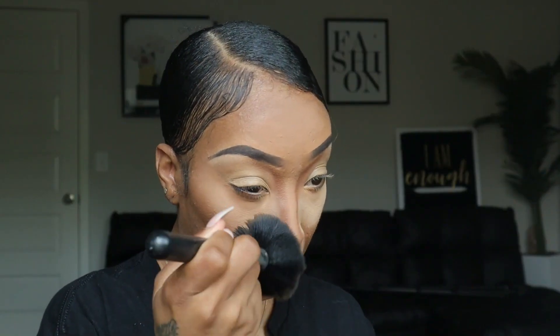Real quick, I'm going to go in with my NARS Sunset setting powder. I don't have a full-face powder but this setting powder is more in my foundation shade, so I'm just going to run through my entire face to make sure everything is blending properly and to get the bake away before I get started on the eyes. I know y'all probably think this girl uses a lot of powder — and I do.